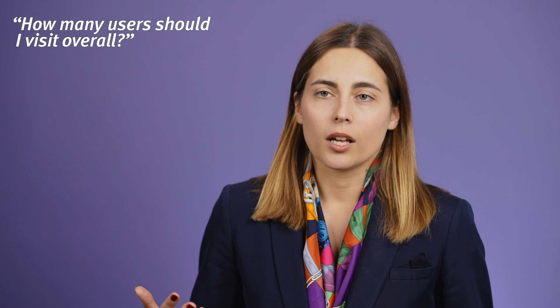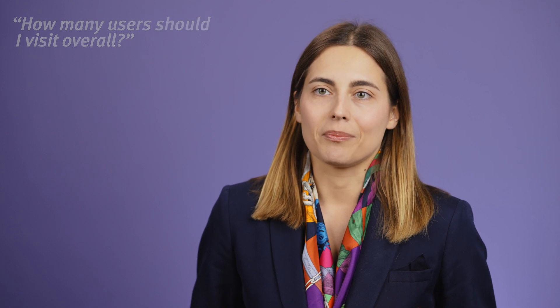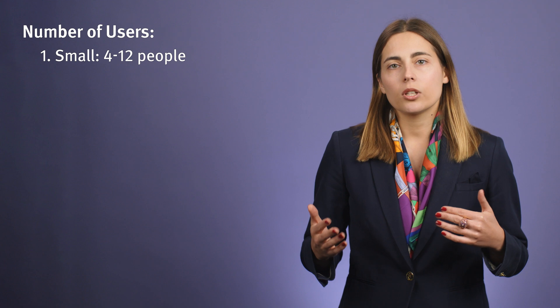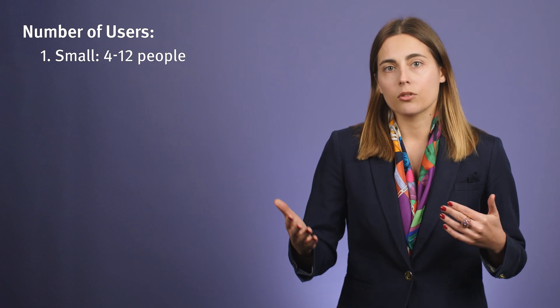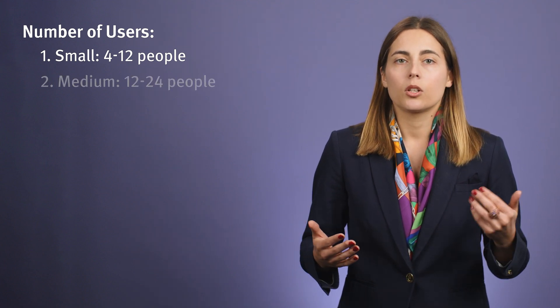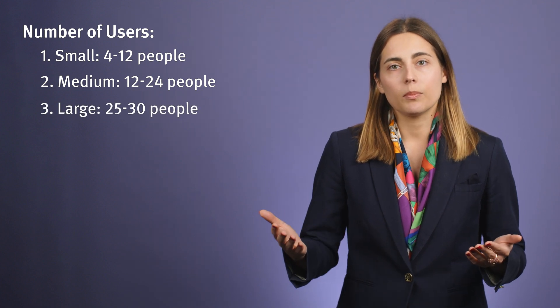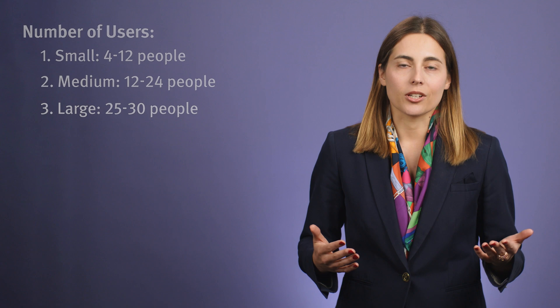The answer to the question of how many users you should visit overall might sound unsatisfactory, because it depends. The number of users for contextual inquiry can be as small as 4 to 12 people. It is usually recommended between 4 to 12 users for small projects, 12 to 24 for medium-sized ones, and 25 to 30 participants for large projects.